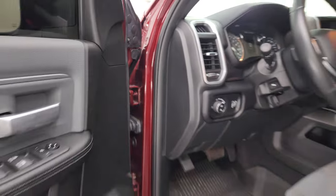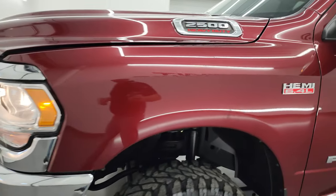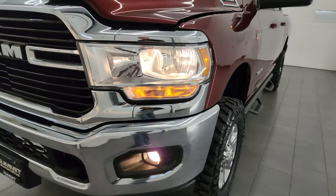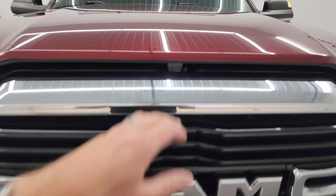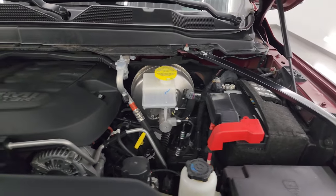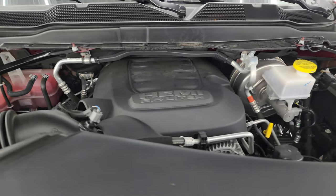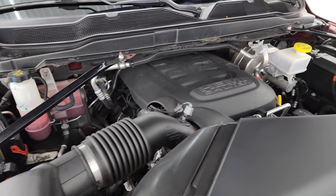I would personally like to thank you for checking out the video today. Hopefully from this HD video you've been able to verify the quality, condition, and options of this truck all the way around — inside and out. Lights are working nicely. Under the hood we have the 6.4 liter V8 Hemi engine; the engine bay is very clean and it runs very smooth.